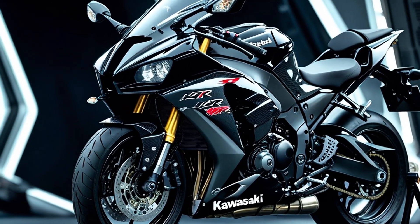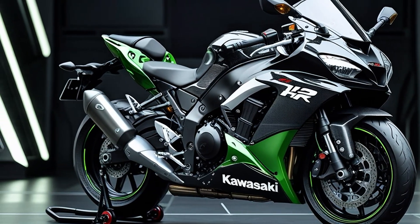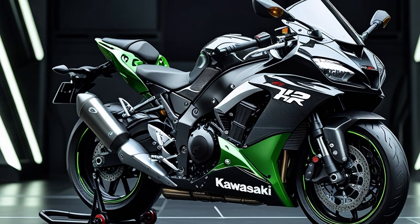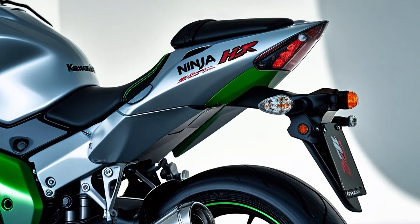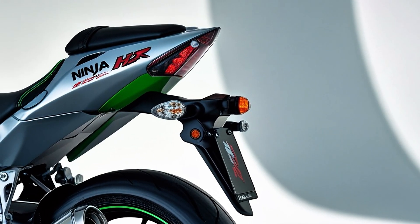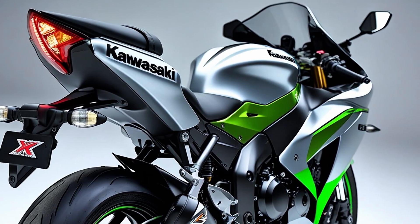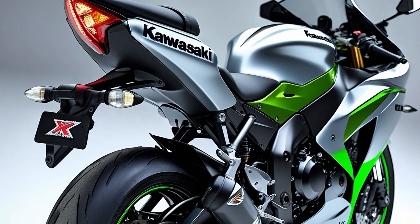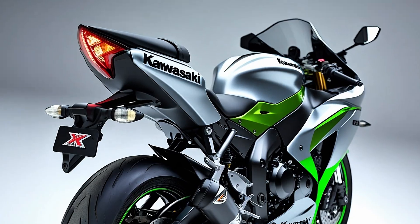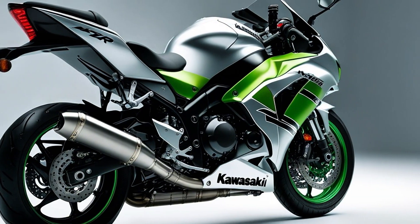So who is the H2R really for? It's not for beginners — it's not even for average riders. This is for the few who crave the absolute bleeding edge: track junkies, collectors, and adrenaline chasers who respect what it means to wield this kind of performance. Let's be honest — the Kawasaki Ninja H2R isn't just a motorcycle you ride; it's a motorcycle you survive. Every twist of the throttle is a test of nerve, every corner a lesson in physics. It demands skill, respect, and focus.